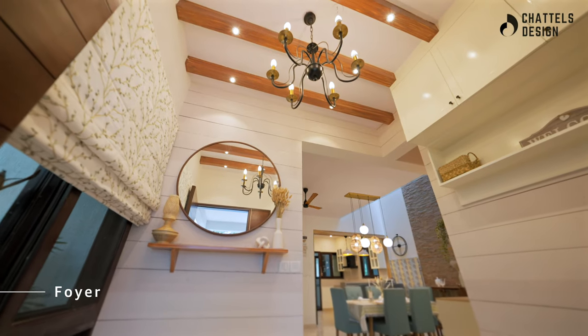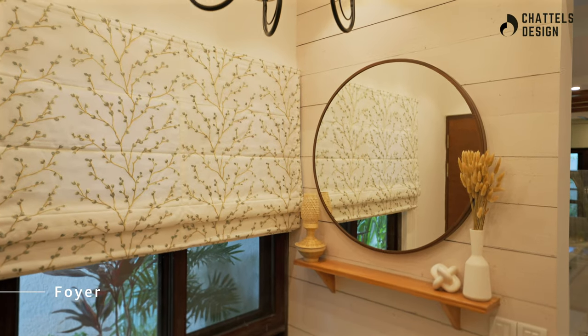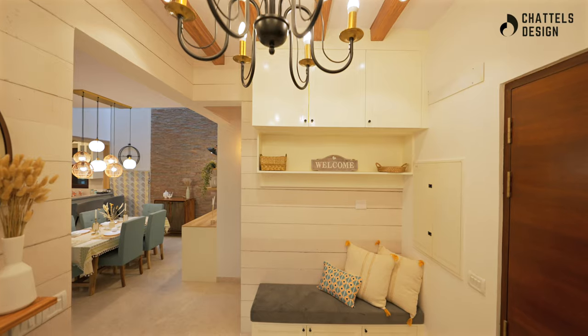Starting with the foyer, we have a light shoe rack with a shipla print wallpaper, adorned by a circular mirror.